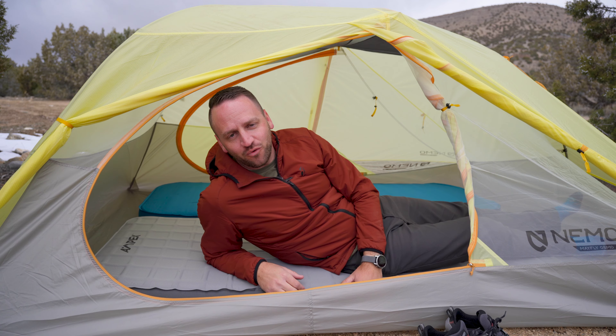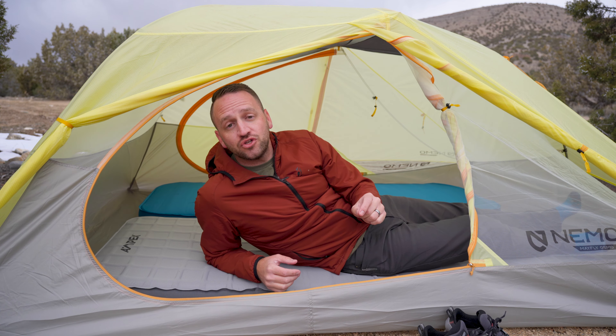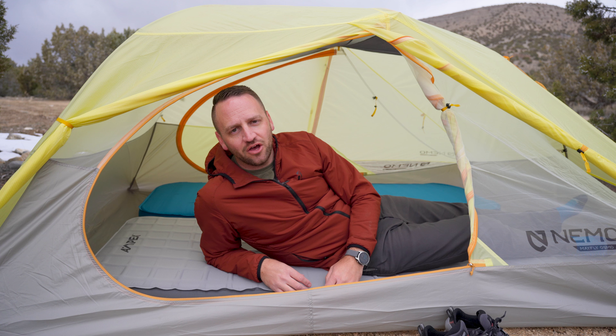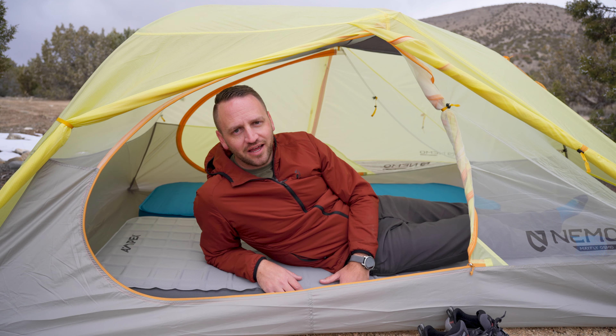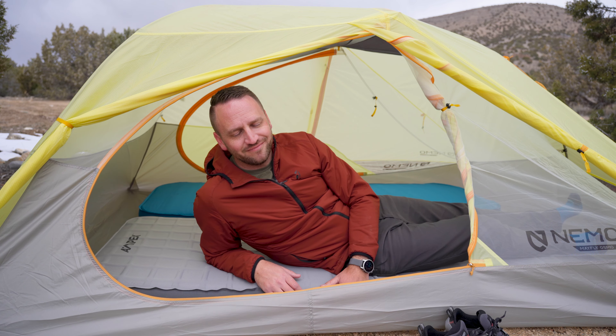Thank you so much for watching today. If you're not subscribed to the channel, please do subscribe. Thank you to Anker Solex for sponsoring this video today — check out the link for the C1000 down in the description. It's a really, really cool power station and I think it's worth checking out. We'll catch you guys on the next one.